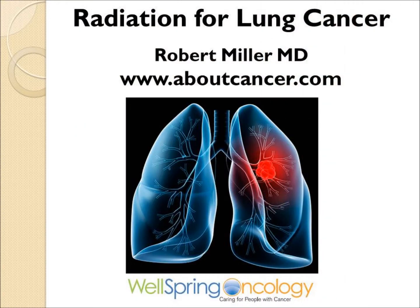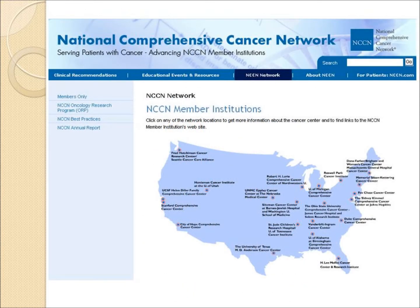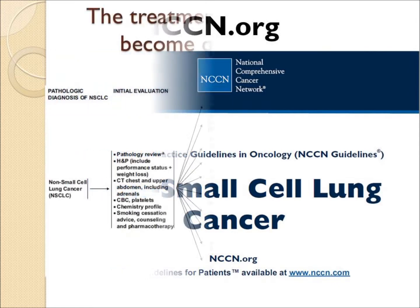Radiation in the Treatment of Lung Cancer. This is one of a series of cancer videos found on the website aboutcancer.com. The best advice on treating cancer is often found on the website of the National Comprehensive Cancer Network, a network of academic cancer centers. At nccn.org, you can find the most current advice on treating cancer.